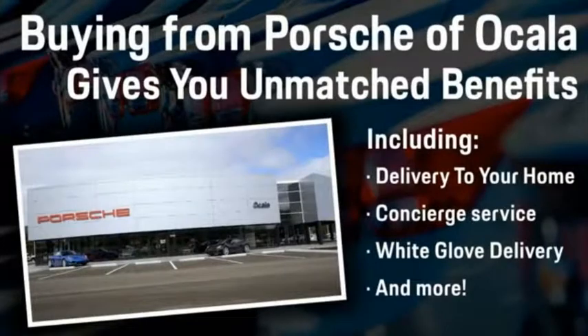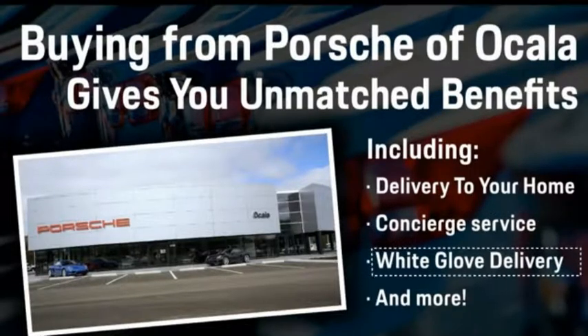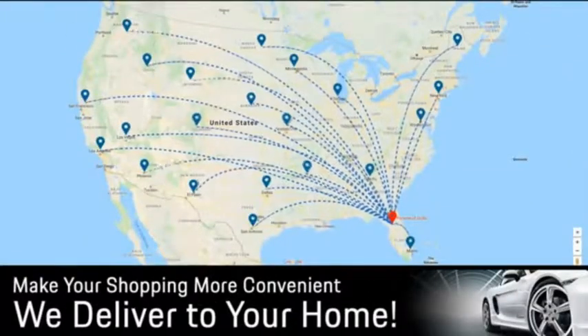Buying from Porsche of Ocala gives you unmatched benefits including delivery to your home, concierge service, white glove delivery, and much more. Contact us today for more details.